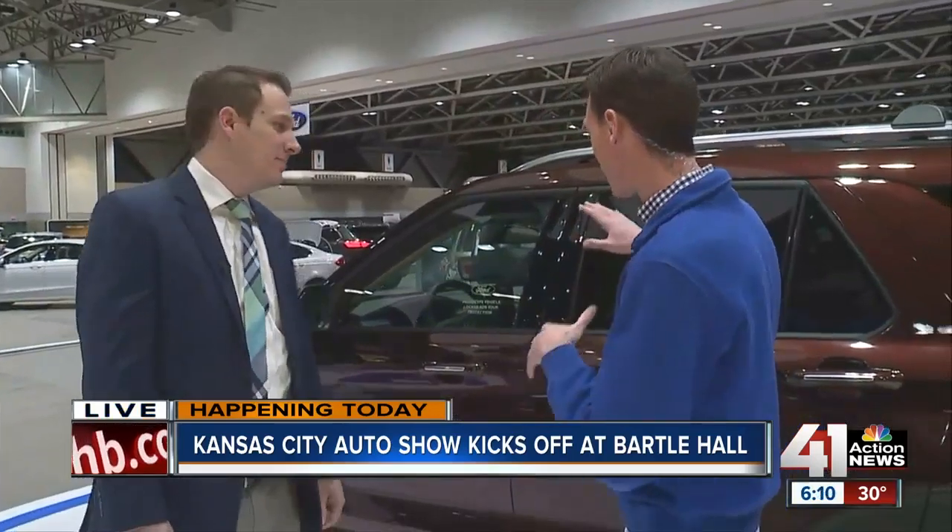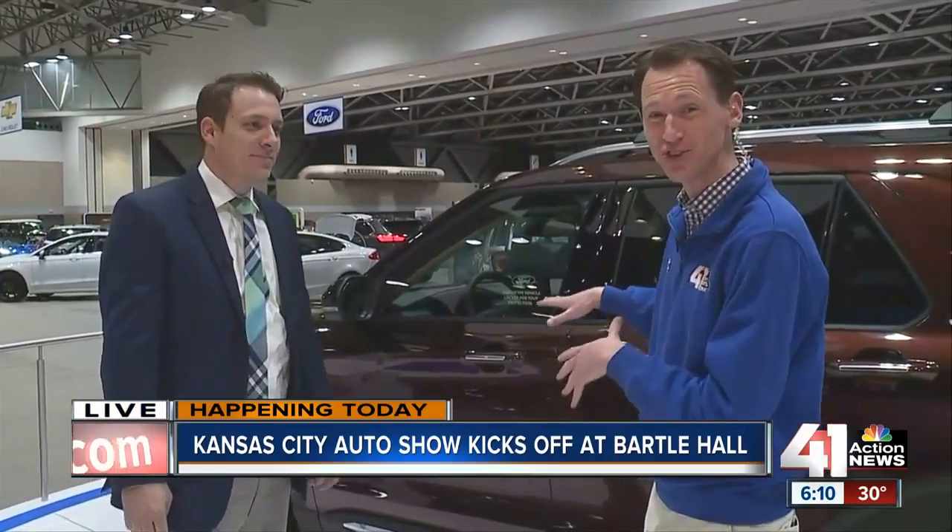Soon we'll be behind the wheel. Right now we're looking at one of those cars that isn't even available on lots yet. This is the 2020 Ford Explorer right here behind us. It'll be coming out this summer, so we're getting our first look at it here today at the Kansas City Auto Show. We have Brett Day, a representative from Ford.